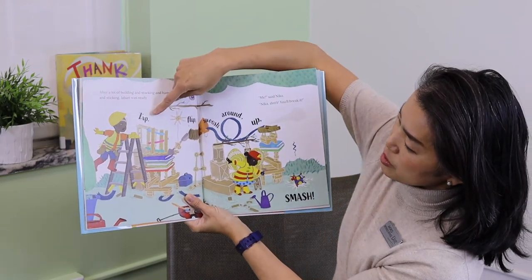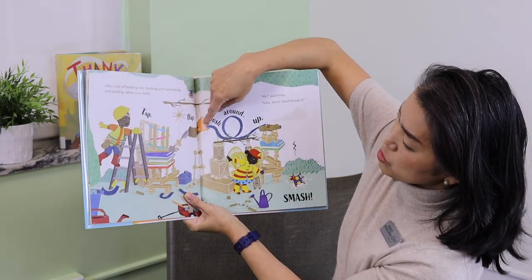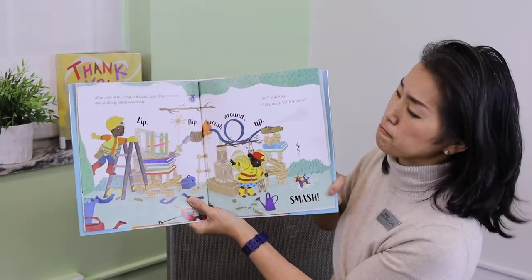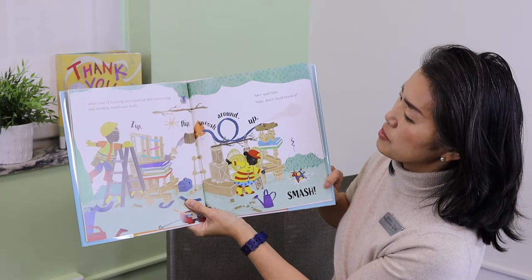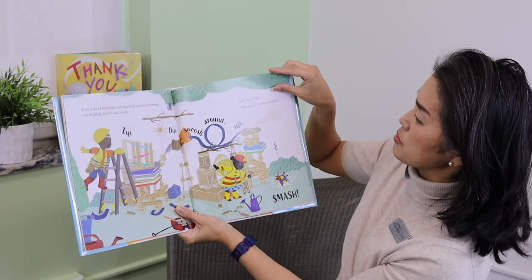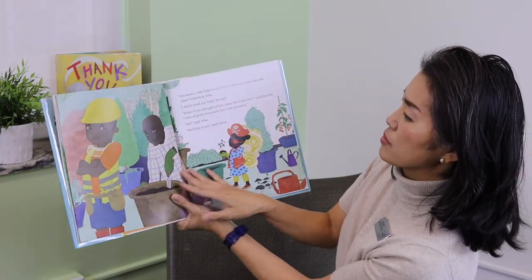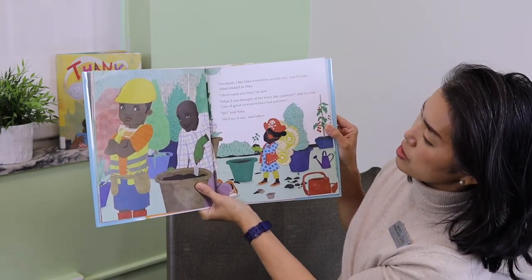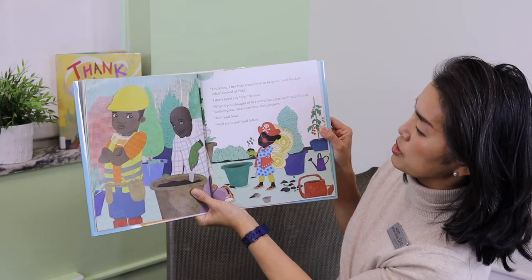Zip, flip, swoosh, around, up, smash. Me, said Nika. Nika, don't — you'll break it. You know, I bet Nika would love to help out, said his dad. Jabari looked at Nika. I don't need any help, he said. What if you thought of her more like a partner, said his dad. Lots of great inventors have had partners. Me, said Nika. We'll try it out, said Jabari.